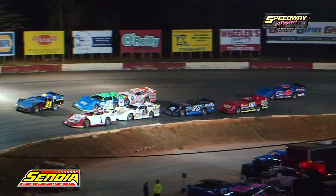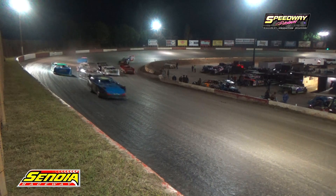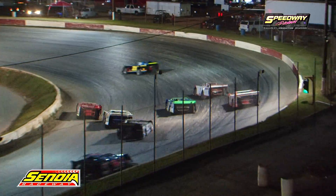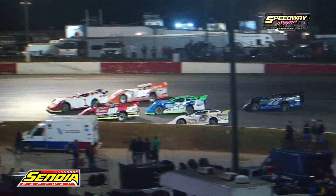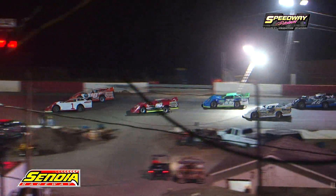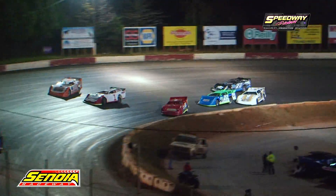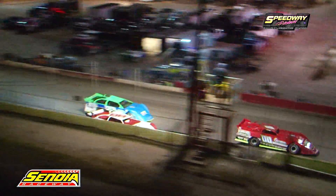All right, here we go. They're going to hit the loud pedal out of turn for the Chargers. Feature is underway. Now the back stretch, everyone going at that loud pedal the best way they know how as they get around this very slick surface and complete lap number one.